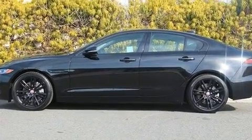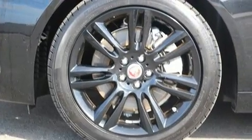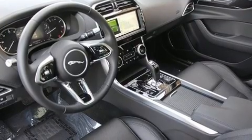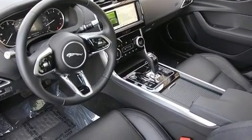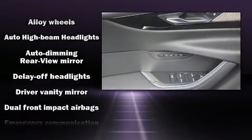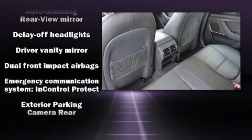All of the premium features expected of a Jaguar are offered, including a tachometer, a power seat, a trip computer, remote keyless entry, and leather upholstery. For drivers who enjoy the natural environment, a power moonroof allows an infusion of fresh air.